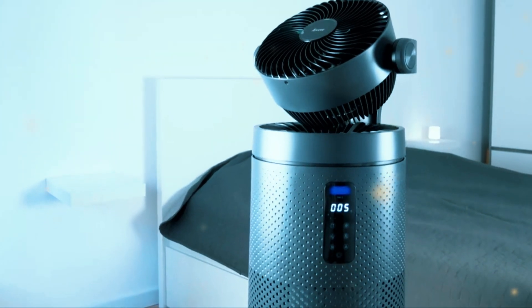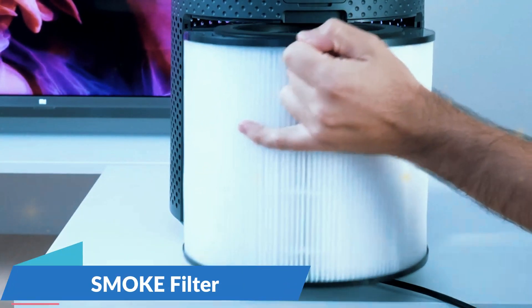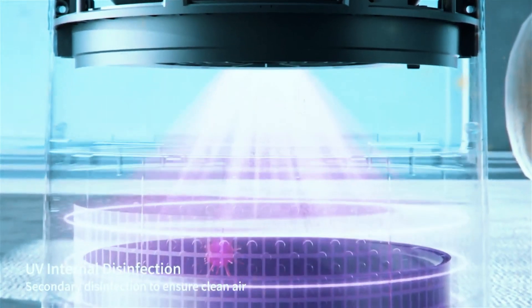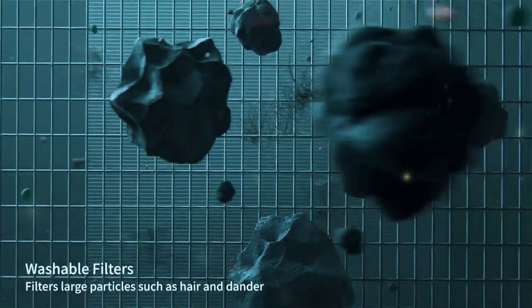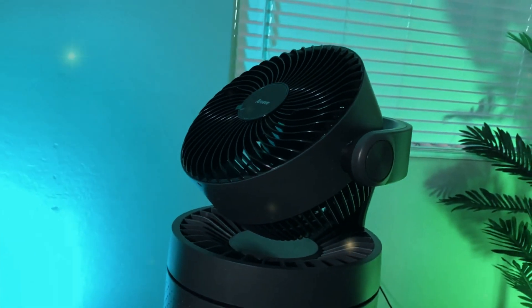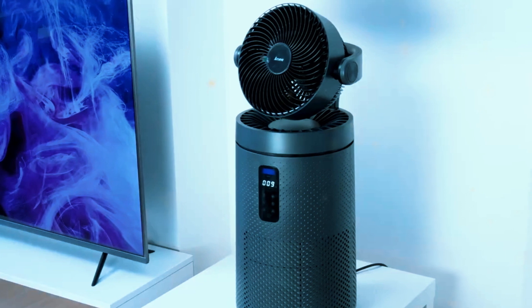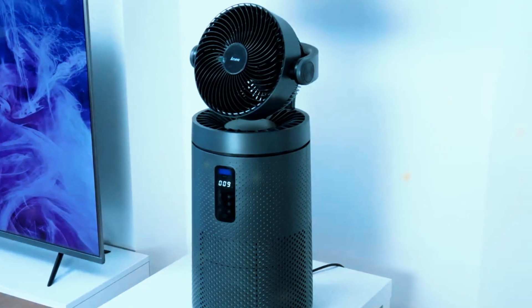But the MK08W goes a step further — it also includes a smoke filter. This additional layer is designed to specifically target smoke particles, which can be especially bothersome for allergy sufferers or those living in areas with frequent wildfires. It's a nice bonus, especially if you live with smokers or occasionally encounter cigarette smoke or wildfire haze.